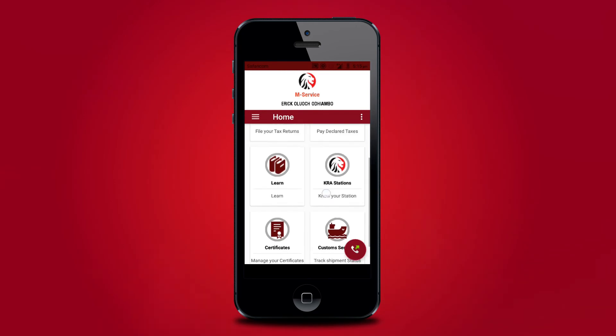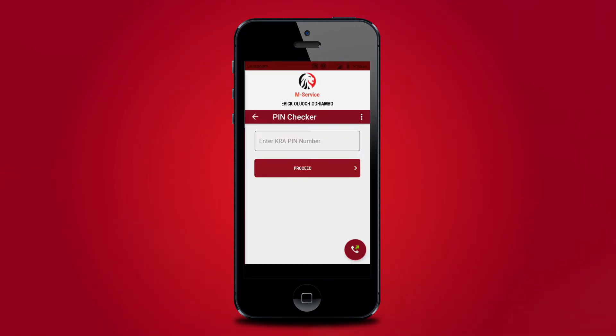Taxpayers will equally have an opportunity to validate KRA employees by checking their identification using the M-Service 'offer sure' option, hence avoiding dealing with imposters and fraudsters.